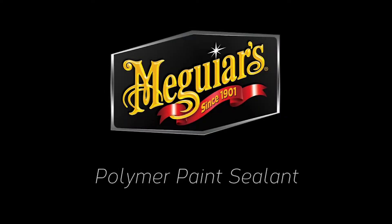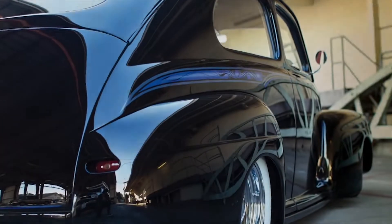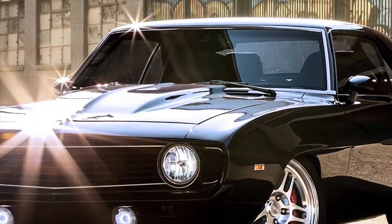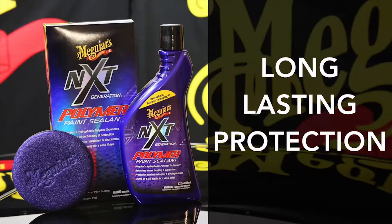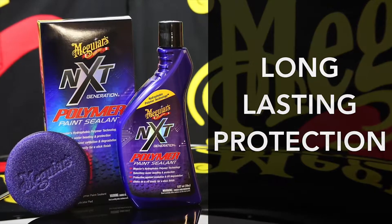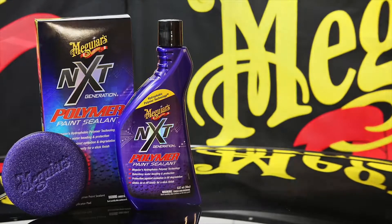Meguiar's NXT Polymer Paint Sealant. Nothing beats Meguiar's traditional polishes and waxes for that show car perfect finish. But if long-lasting protection from the elements is your primary goal, it's hard to beat NXT Polymer Paint Sealant for vibrant color and durability.